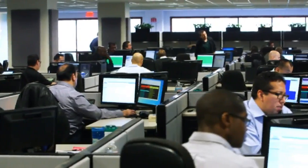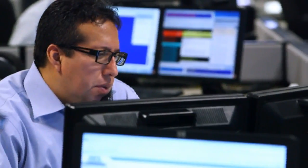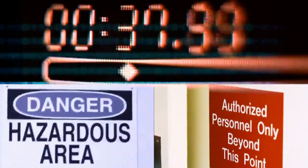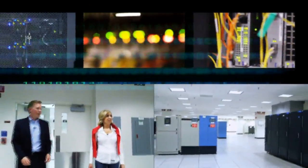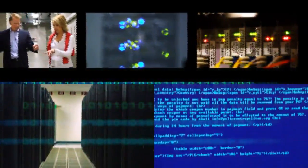The UPS data center is the mothership for all IT at the world's biggest package delivery company. What really runs this place is layer upon layer of security. It's a Tier 4 building, one of less than 50 in the world — the highest category to protect IT. This is pretty solid. This is very solid.